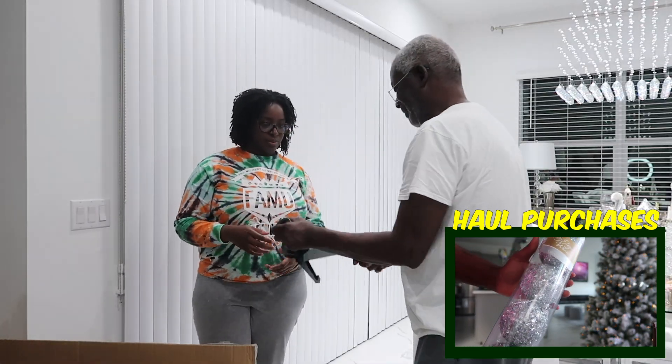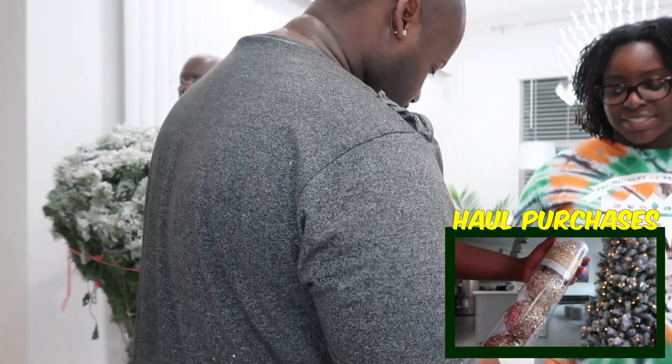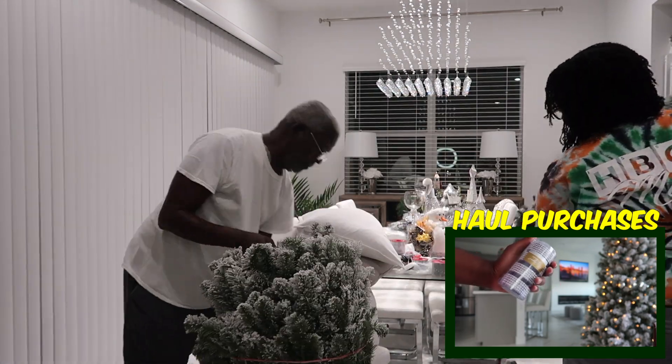I had no clue what I was doing, so I was definitely happy that he was around to help. He pretty much set the tree up, and when all three tiers were attached, we began the world's most tedious task — fluffing. We purchased this tree from Michaels Online.